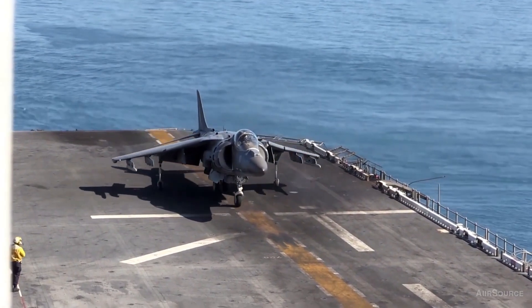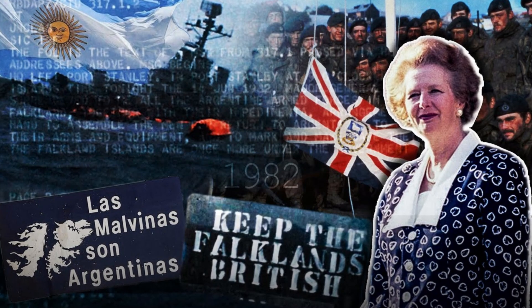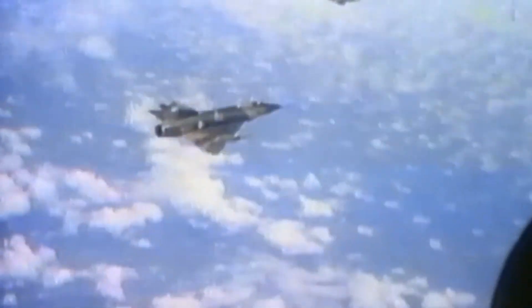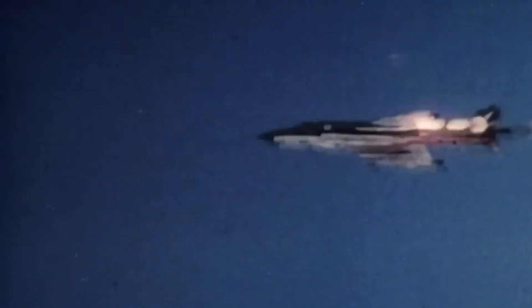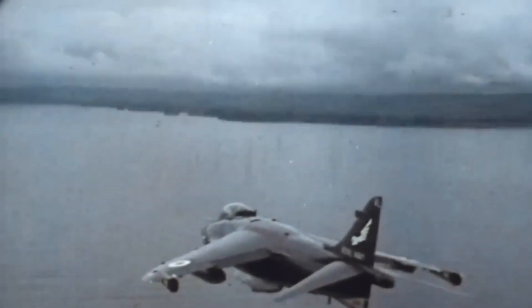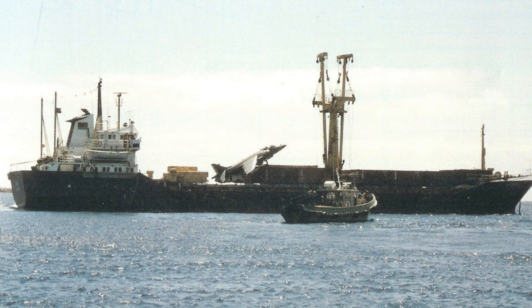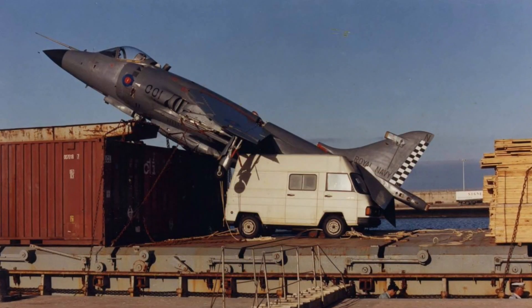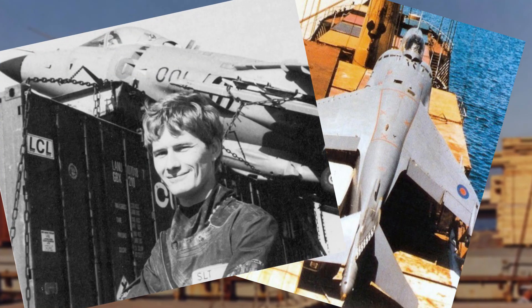The combat effectiveness of these aircraft is backed by history. Take the 1982 Falklands War, for instance. Despite being subsonic, Harriers managed to shoot down 21 supersonic Argentine jets without losing a single one of their own. Here's another story: in 1983, a Harrier pilot lost navigation and couldn't locate the carrier. With fuel almost depleted, the pilot spotted a Spanish cargo ship at sea. Thanks to the Harrier's vertical landing capability, he landed on the ship. Later, the British government had to pay £570,000 to buy the jet back from the ship's captain.